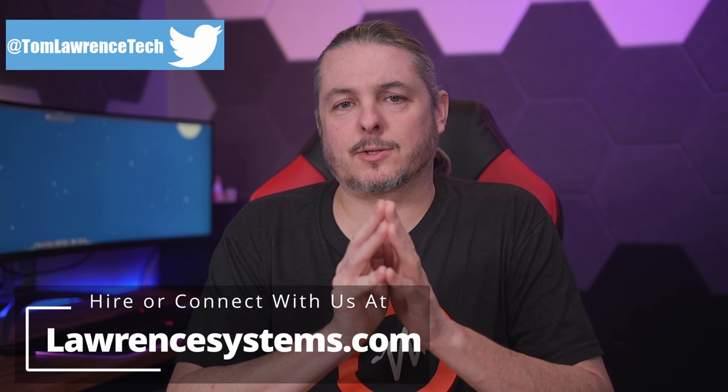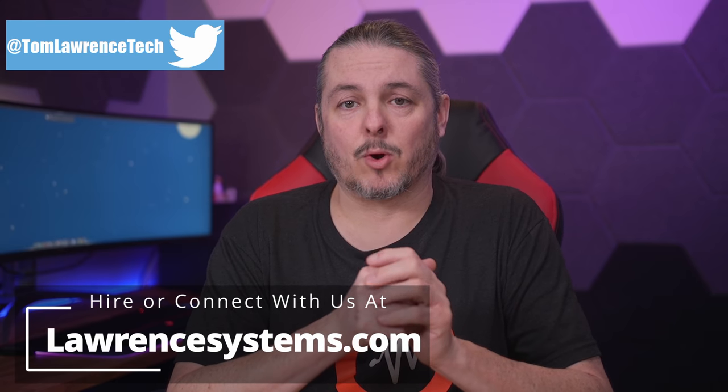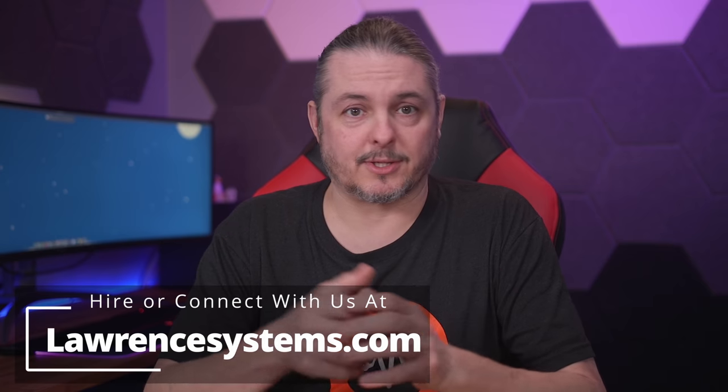Tom here from Orange Systems. ZFS is a COW — well, not that kind of cow. It's a copy-on-write file system. I've mentioned a few times that this is one of the reasons ZFS is such a great system, but today I wanted to go deeper and explain more about how that works and how it compares to journaling file systems.